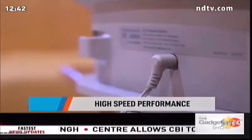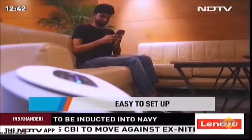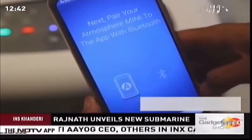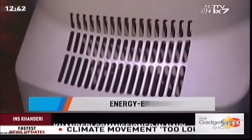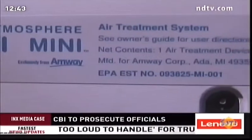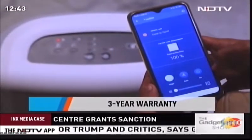The air purifier delivers high-speed performance with fast results. All controls are on the panel and it's easy to use and set up. It also has its own app — Atmosphere Connect — from where it can be monitored. The Atmosphere Mini is energy efficient, using 38 watts at max speed. It comes with a 3-year warranty and is priced at ₹60,000, making it one of the more expensive options we've seen.